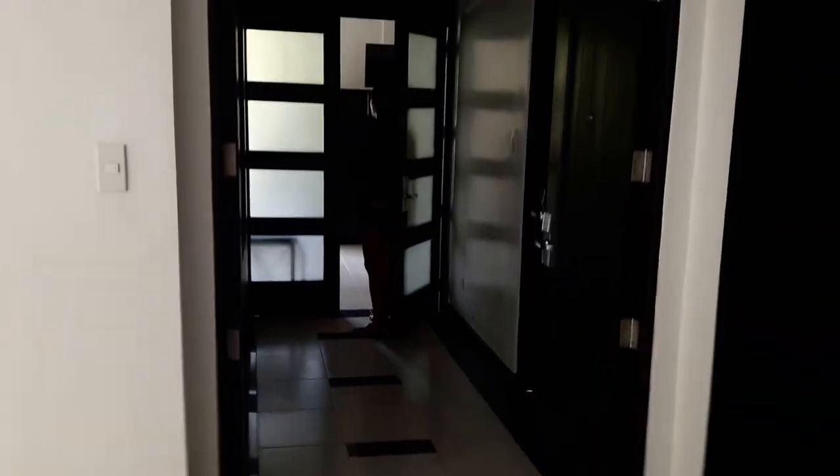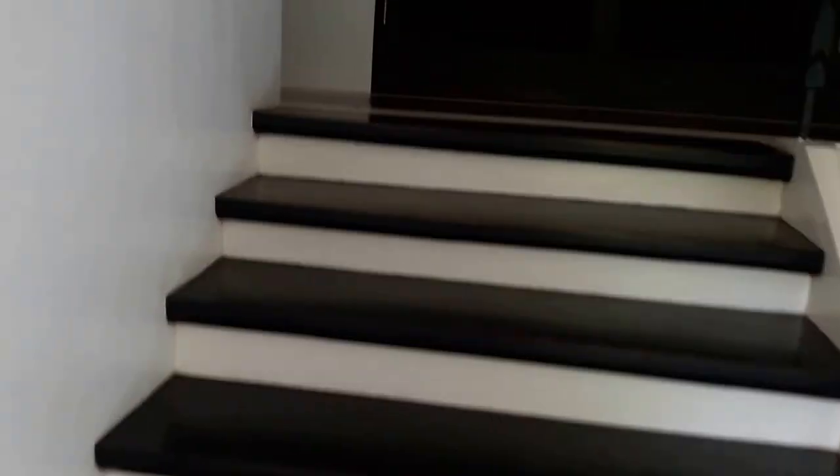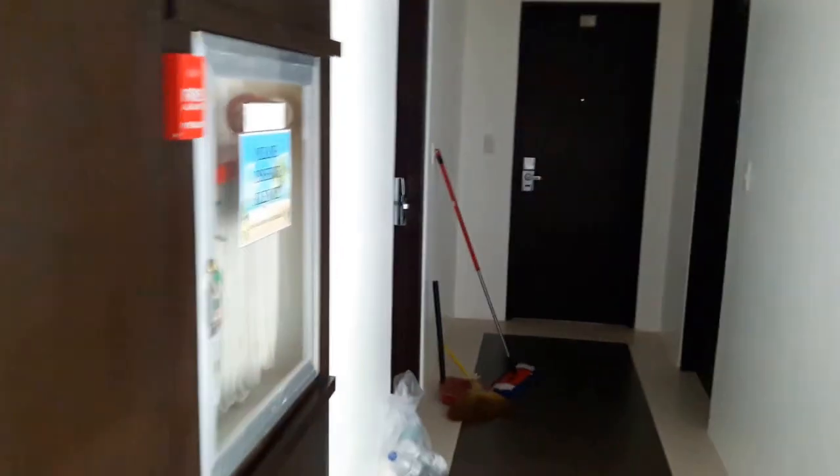There must be bigger rooms — bigger style rooms the higher you go. I had a basic room, but every room has a balcony. These look more like the rooms downstairs on my floor. And that's it — this is actually the fourth floor.